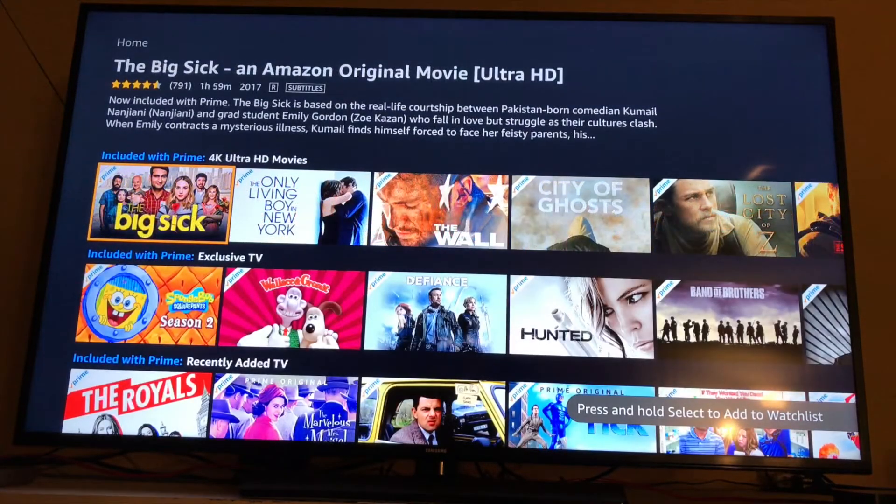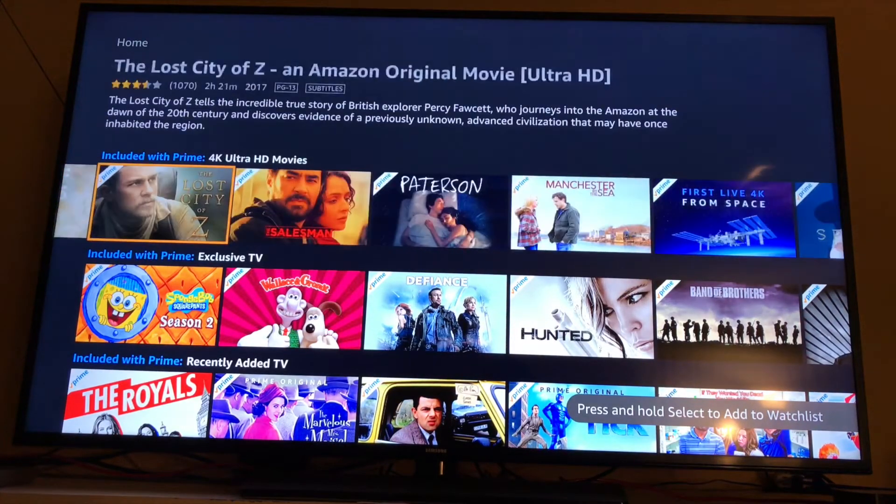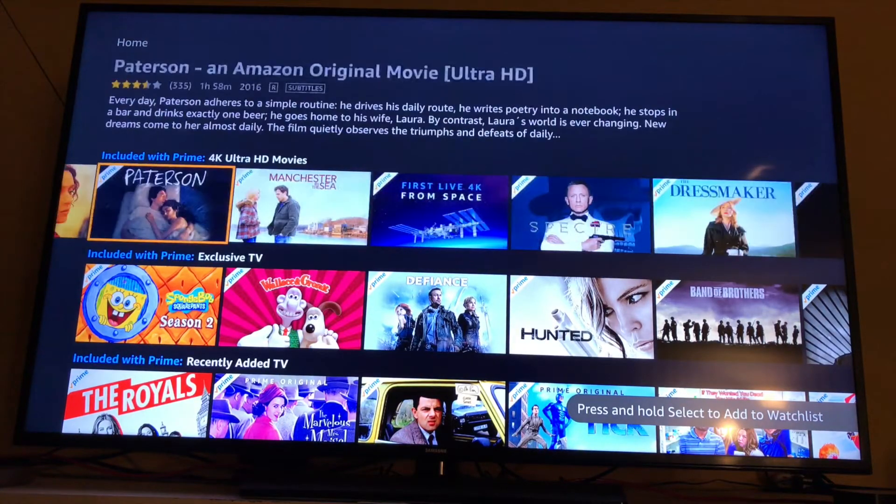For you guys with a 4K TV, here's the 4K selection, and it's grown quite a bit since I last checked.